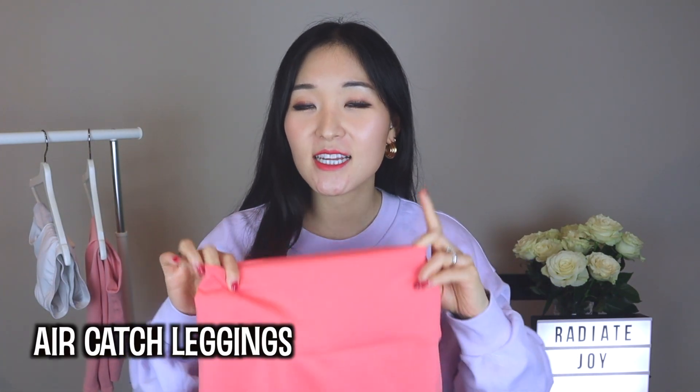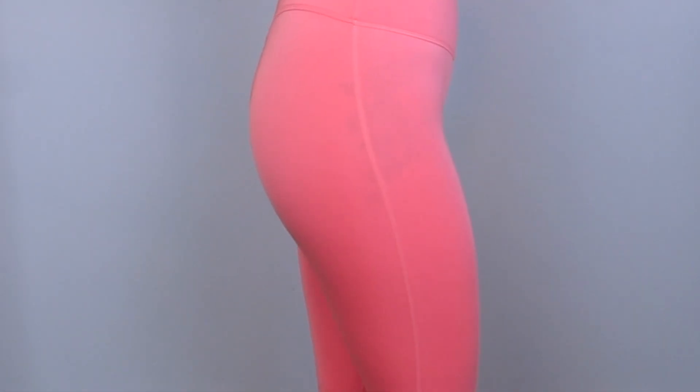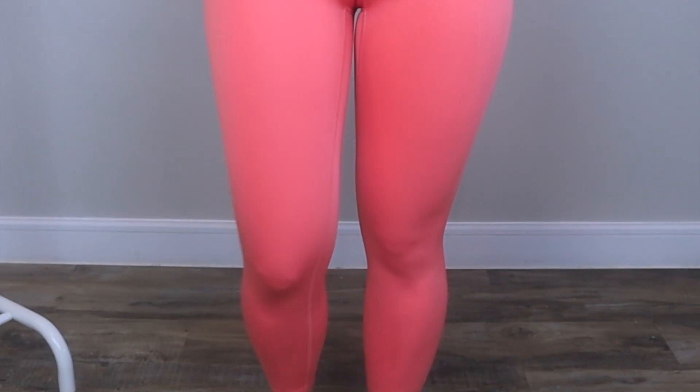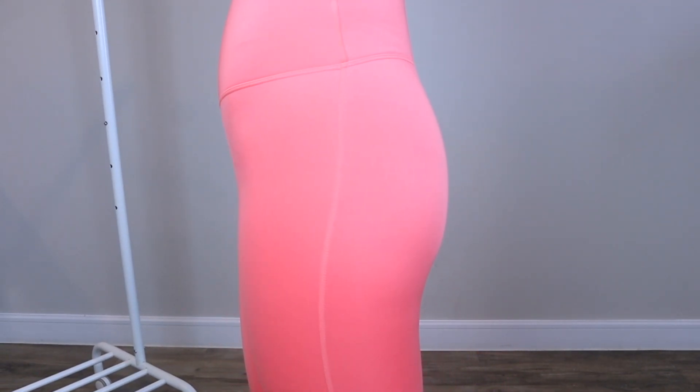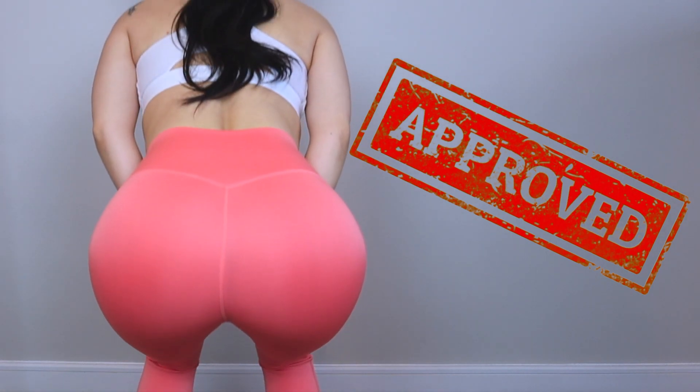The last item I have to share with you are these leggings called the Air Catch Leggings, in the color coral orange. If the previous legging was a softer pastel-y coral, this is more of a bold, in-your-face coral. These leggings also have no front seam, which I love, and there's also a triangle underneath the stitching. The brand recognizes women who deal with camel toe and kept that in mind. If the previous leggings catered toward low intensity workouts, these leggings are for people that go to the gym — they definitely created this with gym people in mind.